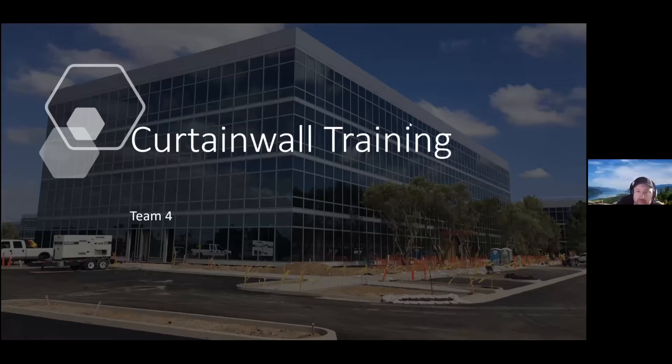Hello everyone, and thank you for joining us. Today we're going to go over what we're doing in the Curtain Wall training Kaizen.